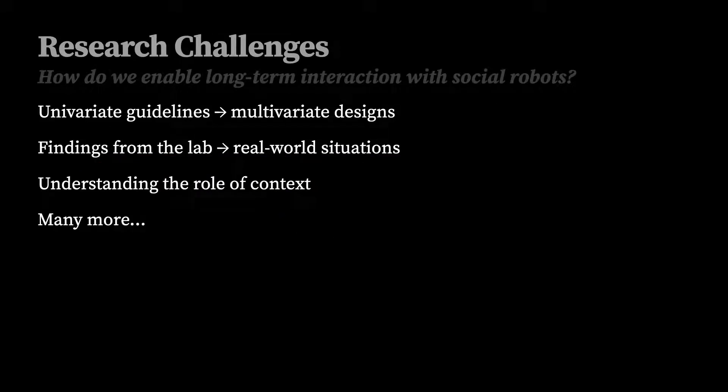Enabling long-term in-the-wild interactions requires addressing a number of research challenges. For example, going beyond looking at specific design variables as we do in lab studies and integrating design guidelines into large systems, understanding the extent to which our findings from lab studies apply to real-world situations, and better understanding the role that context plays in these interactions and adapting to context, and many more.